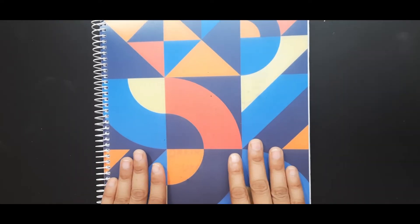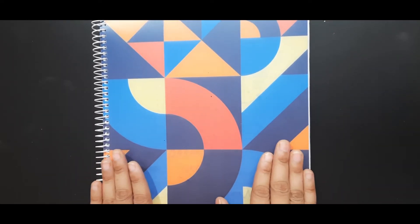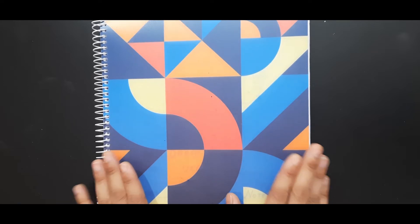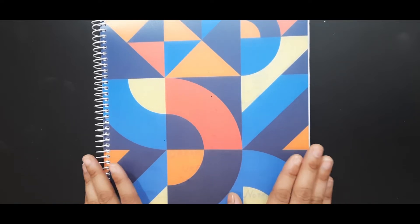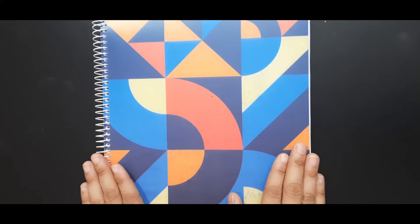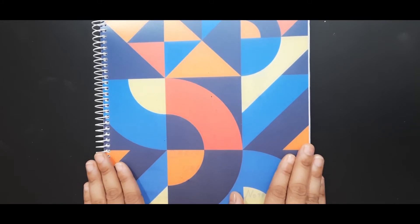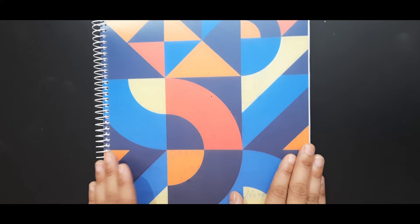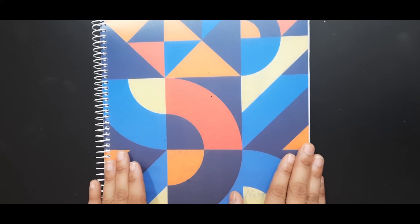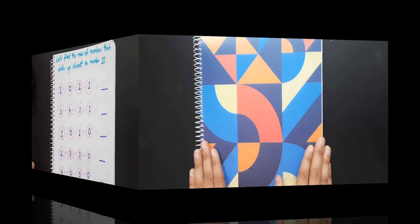Welcome back to our channel Learn with Kids! Today I'm going to share another daily practice worksheet. In case your kids are in the age group of four to five years old, you can surely go for this worksheet. I have included math subjects, so if you want to do daily practice with your kids for math, you can refer to this worksheet.